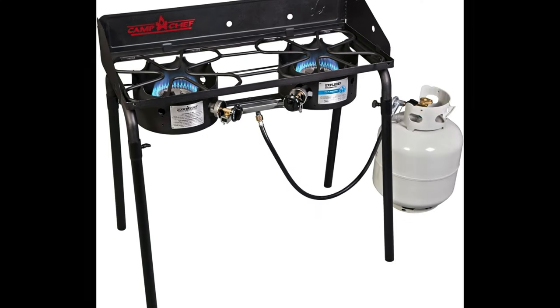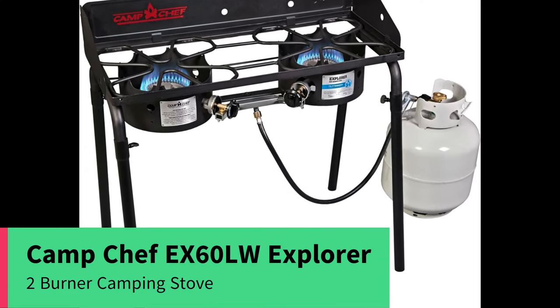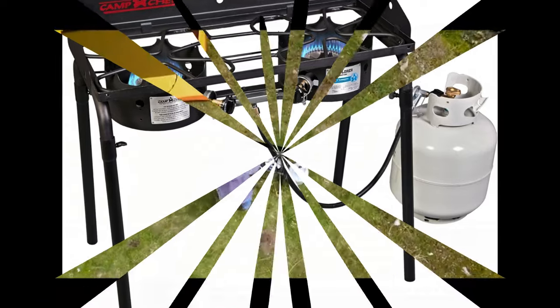Number 1: Camp Chef EX60LW Explorer 2 Burner Camping Stove. Product Specification.